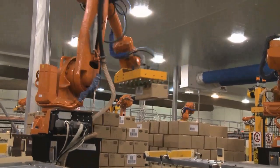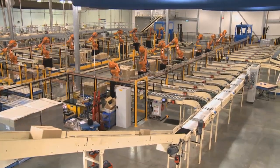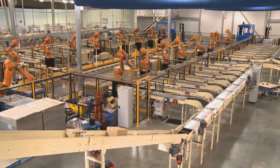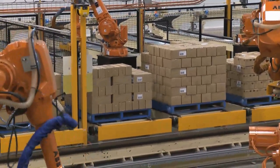Today we take a look inside George Weston Foods' Castlemaine operations, where there are 16 ABB palletising robots working to serve 32 packaging lines, making it Australia's largest palletising system.